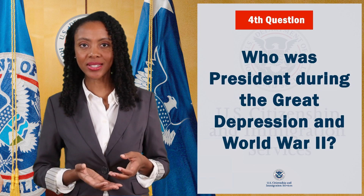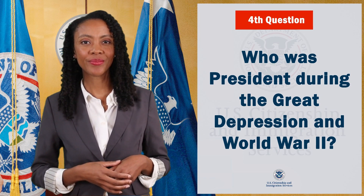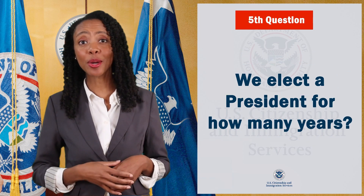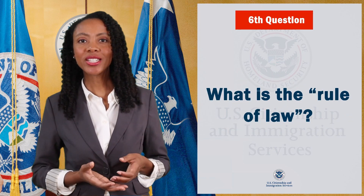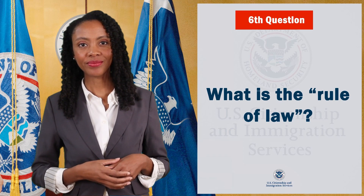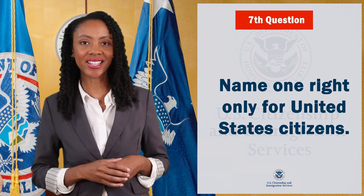Who was president during the Great Depression and World War II? We elect a president for how many years? What is the rule of law?